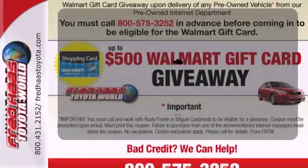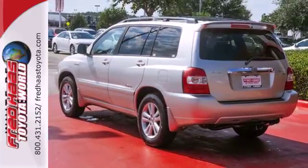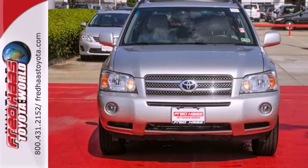Leave the scraper in the car thanks to the heated mirrors. What your life demands, this Highlander Hybrid delivers. Come in for a test drive today.